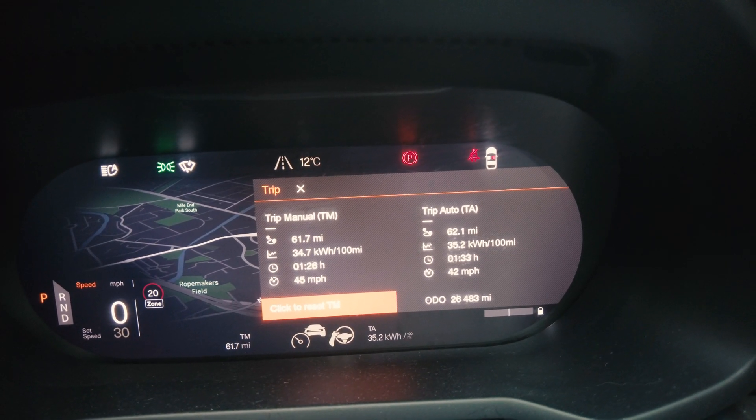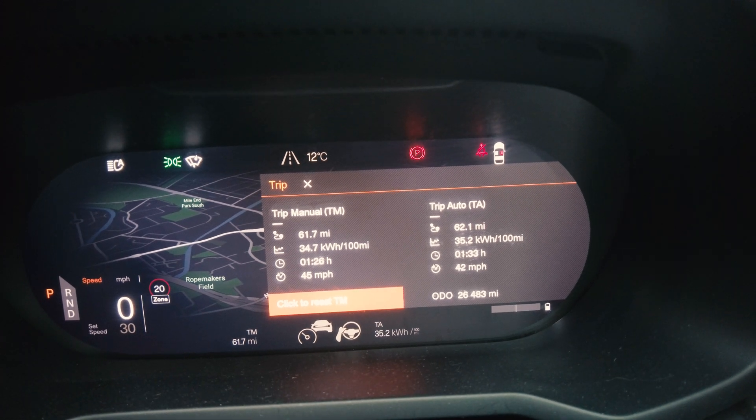We've reached our destination in London, having driven about 61 miles. You can see from the consumption data on the screen that it's showing 34.7 kilowatt hours per 100 miles. If I calculate that: 75 kilowatt hours for the battery divided by 34.7, times 100, gives 216 miles of total range. That gives you an idea of how much range you'd get on a drive like this on a really wet day.